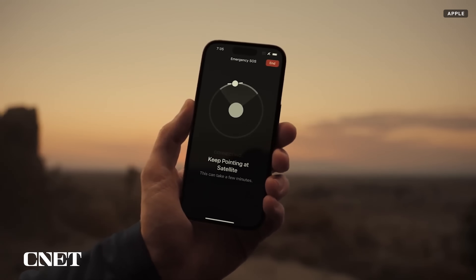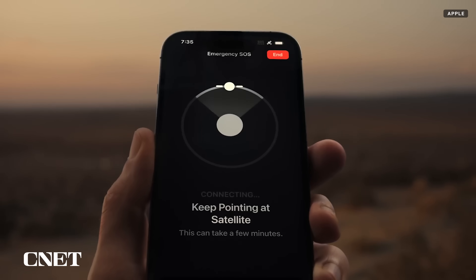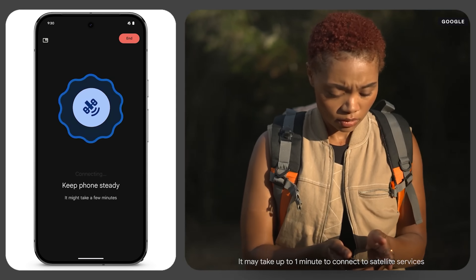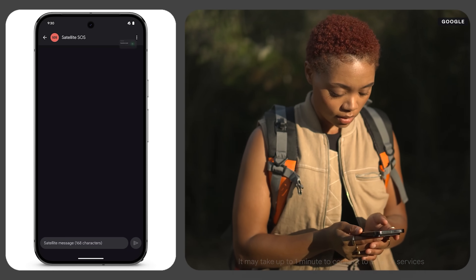You might already know that Apple has had a bit of a head start on emergency SOS via satellite, introduced in 2022 on the iPhone 14. Google, though, has unveiled its own satellite SOS feature on the Pixel 9 series of phones two years later.